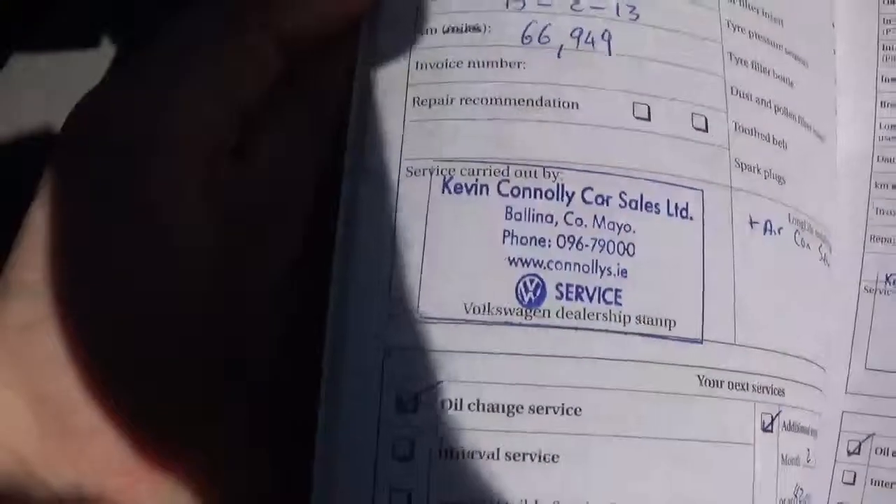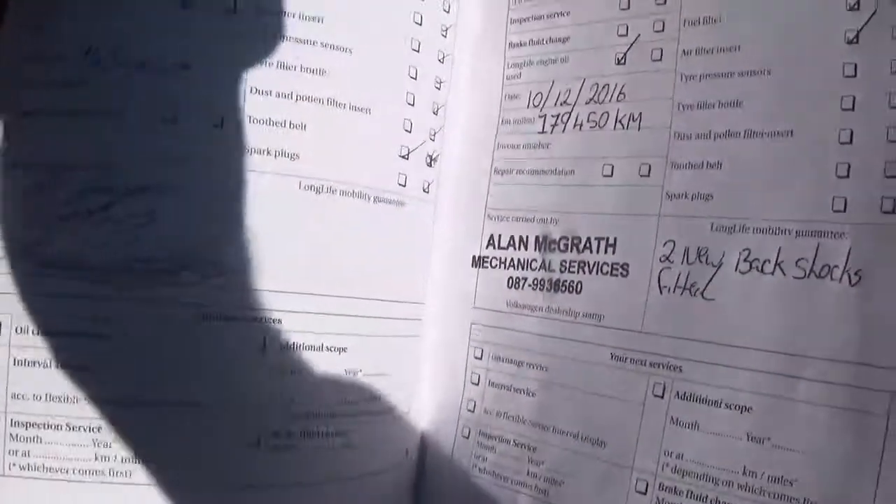To show you the service history as well, there's a very good history with it. Most of it is done with ourselves — hard to see with the sunlight on top of it — Kevin Connolly there as well. Some of it is also done with Al Hayes up in Galbraith, another VW dealer. As you can see there's a lot of stamps in the book, it's been very well looked after.